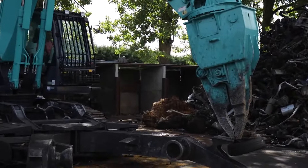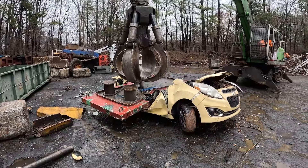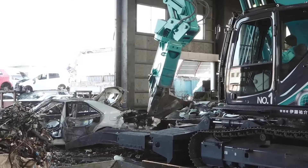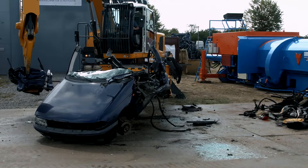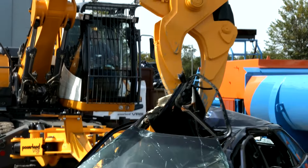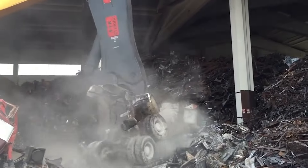A powerful engine allows for smooth, precise movements, ensuring a controlled dismantling process. Unlike its ferocious cousins that pulverize, this excavator's strength lies in surgical precision. Equipped with a variety of attachments, it can transform into different tools — a powerful grapple grabs engines, while a hydraulic shear slices through sheet metal.